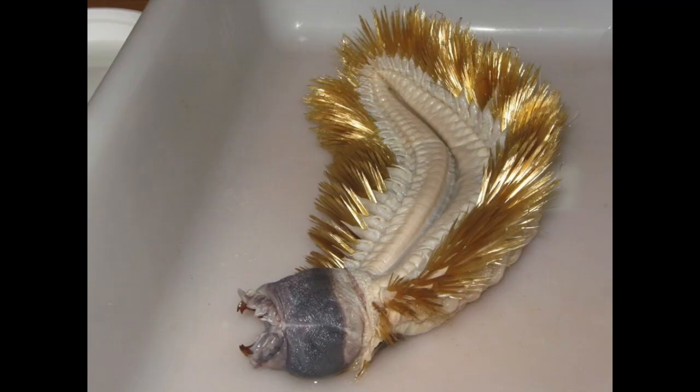Holy balls, you guys. What the hell is this? This is a real thing that is alive, and I had to look up pictures to tell you about it. Don't worry, though. Let's all calm down. It's just a worm.